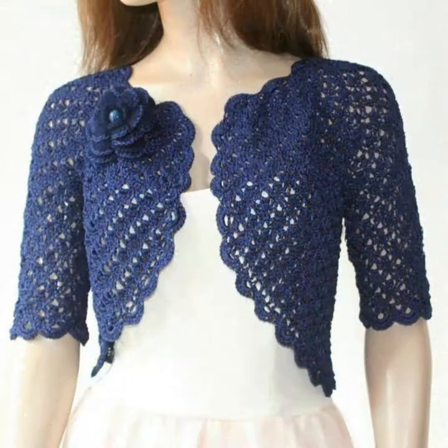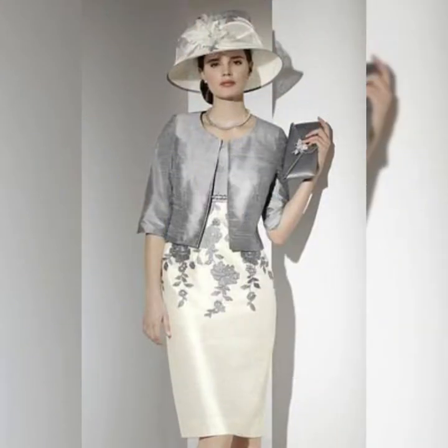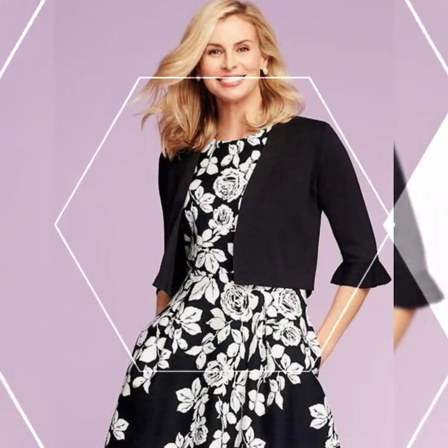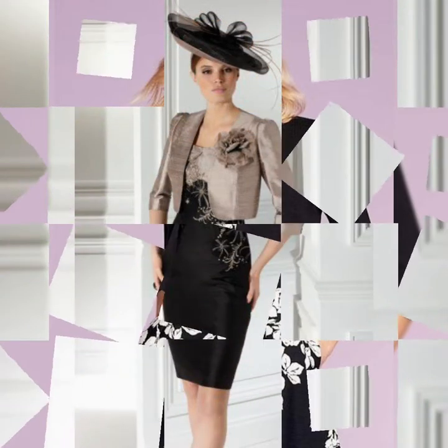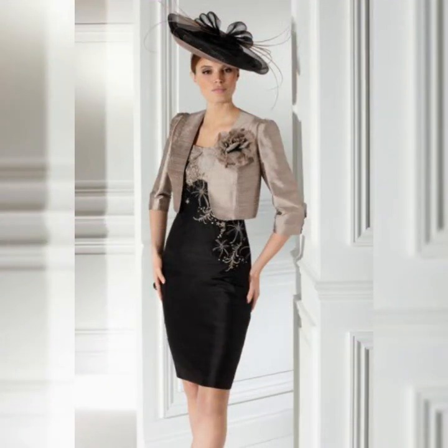If you want to buy these dresses online, I will suggest three best websites: you can buy this beautiful collection of mother of the bride dresses from Amazon.com, eBay.com, and AliExpress.com.